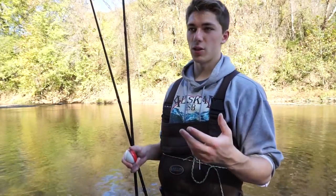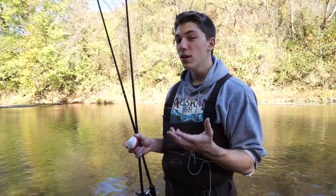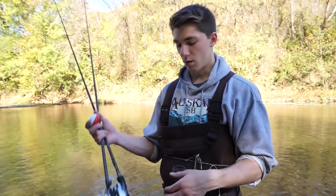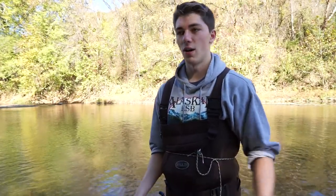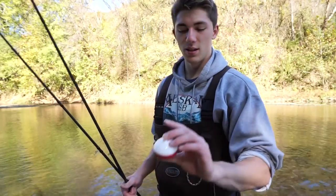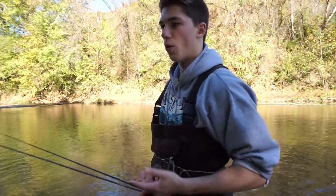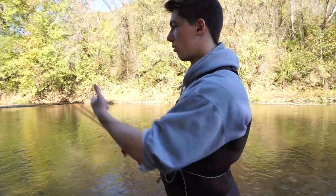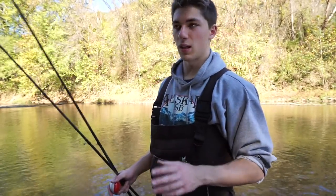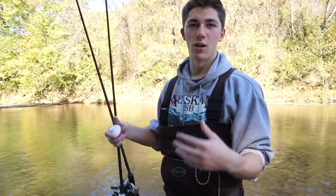Another thing I like is how light it is — some of these devices are pretty heavy. The Deeper is around 2 ounces, which is heavy. This is much lighter and you can cast it on a 7.6 medium heavy rod — I'm casting it on 16-pound test with a little Sitica casting rod today and it handles perfectly fine. I also really like the mapping feature — being able to record and scan a whole length of water to see what's down there and what you may have missed.